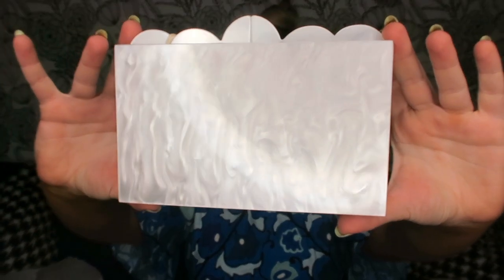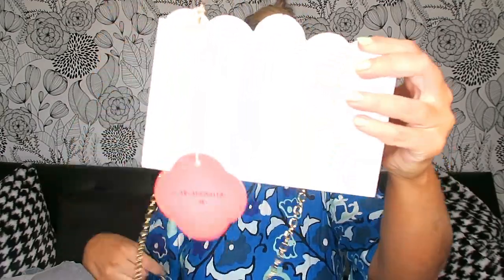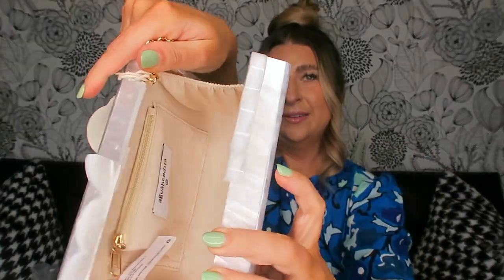Next up I got the little purse to match the sunglasses — this was $30. It's got that same marbling detail; it's a little clutch but it can open up to become a little side bag. Fun fact: I never carry purses, so I thought this would be a good one to wear on the side or even carry for vacations. It's really cute and really good quality, and it matches the sunglasses perfectly. I will definitely be keeping these two items.